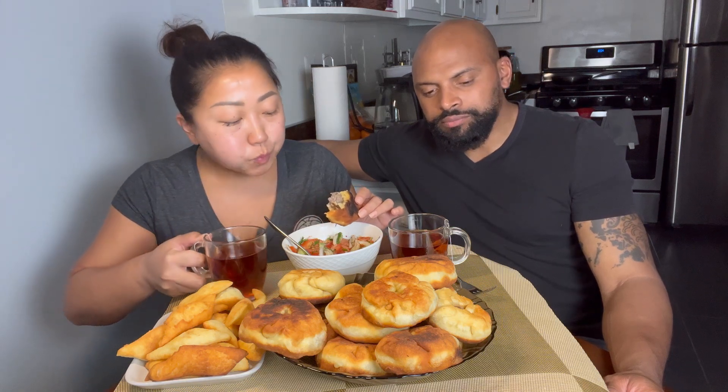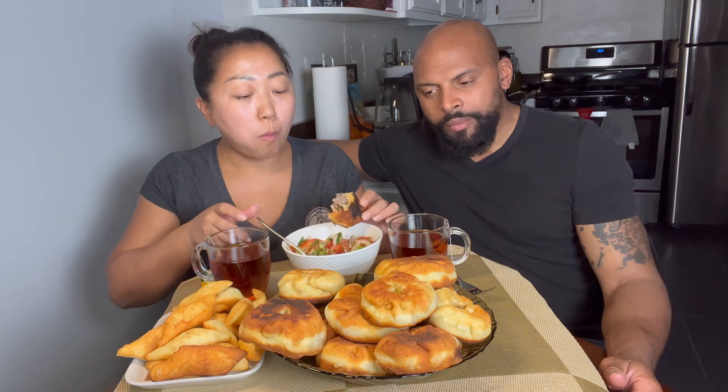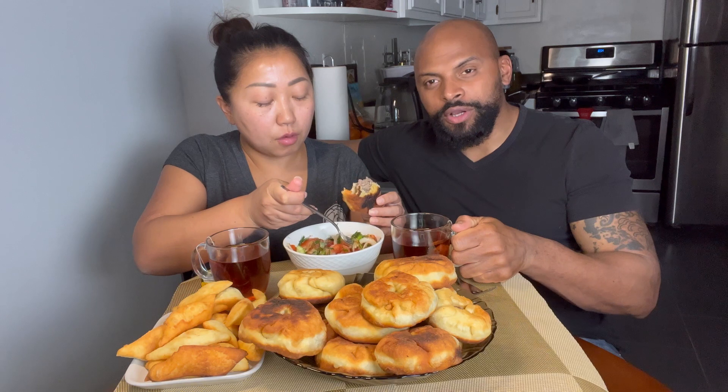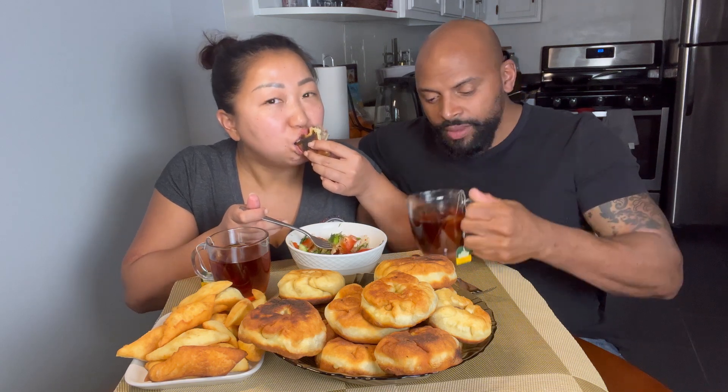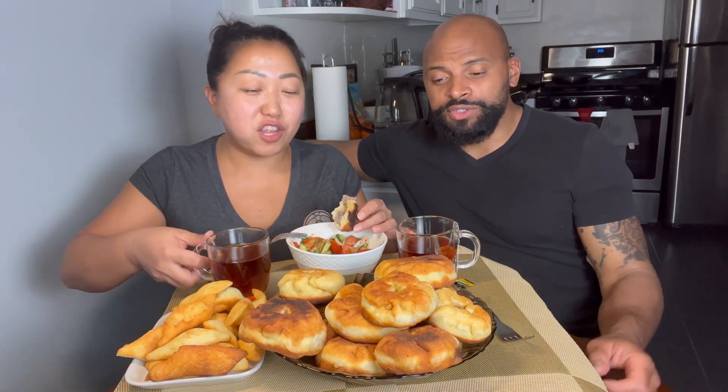We can buy Brazilian pão de queijo — we have a Brazilian store nearby. There's also a Caribbean dish, I think from the Virgin Islands — it's a coconut-based fish, like coconut red snapper. I'm thinking of making a video on how to cook that. The only catch is I can't cheat and use Cinderella Pete — that's the name of our air fryer.